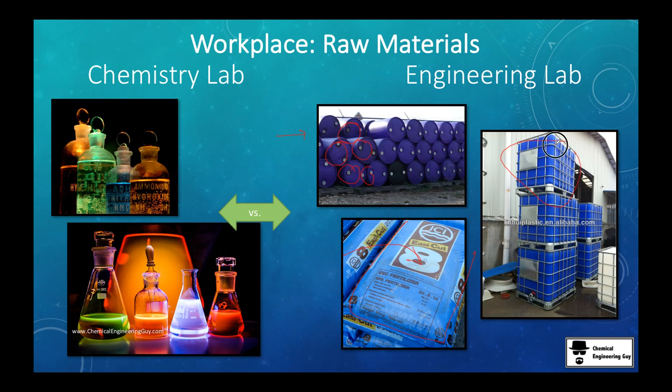These could be raw materials or even byproducts. In the chemistry lab we use glassware, and you typically label everything. Here you always need to label — labeling is an industrial standard.